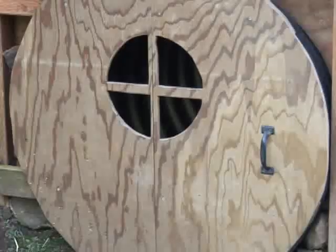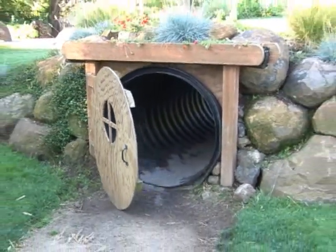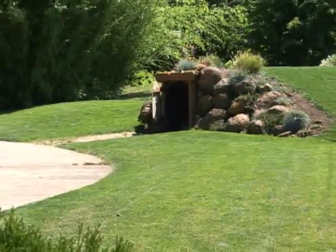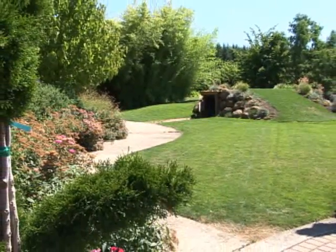We saw the Hobbit House a few weeks ago, and that is just a cute little tunnel. What a fun, kid-sized little way to get through the garden. Anytime I hear laughter coming from the garden, I know kids are running across the Hobbit House. If I'm working in another section and I hear screams and yells, I know kids are on the Hobbit House.